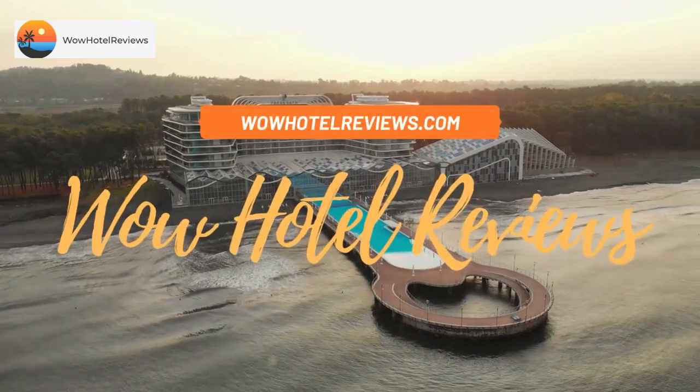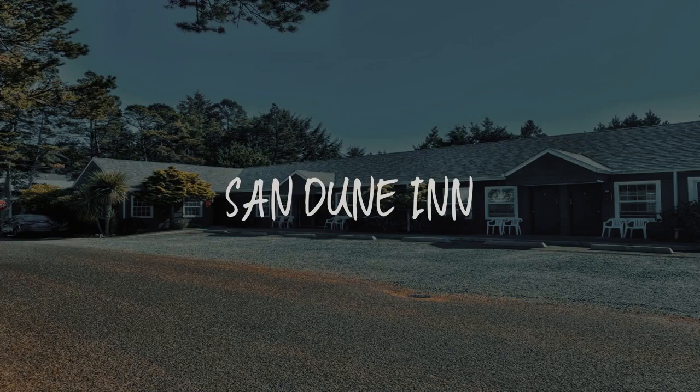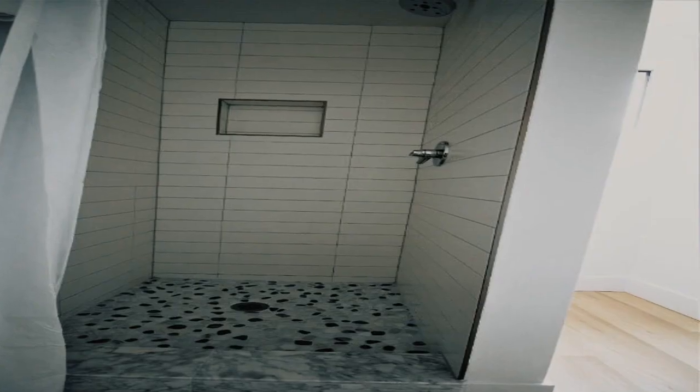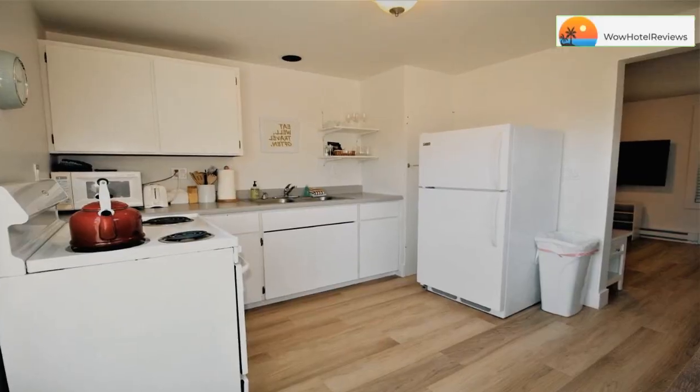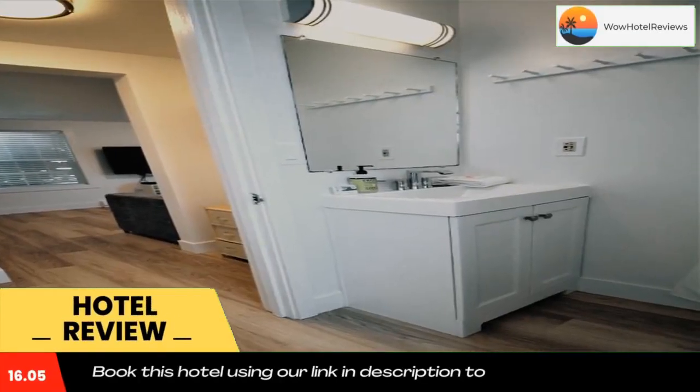Hello guys, welcome to Wow Hotel Reviews. Today I am reviewing Sand Dune Inn — it's a non-star hotel. Please use our booking.com link in the description to book the hotel and get good pricing. It is located in Manzanita in the Oregon region.